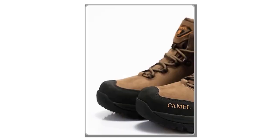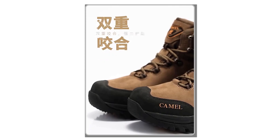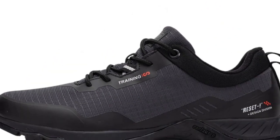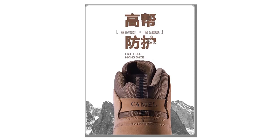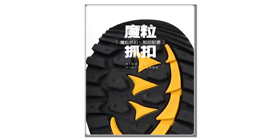Hey there, welcome back to my channel, where I bring you the latest and most durable hiking shoes for all your outdoor adventures. In today's video, we'll be exploring the world of hiking shoes. Whether you're a seasoned hiker or just starting to explore the trails, having the right pair of hiking shoes is crucial for comfort, support, and protection.